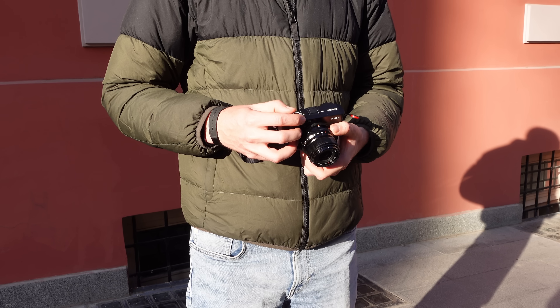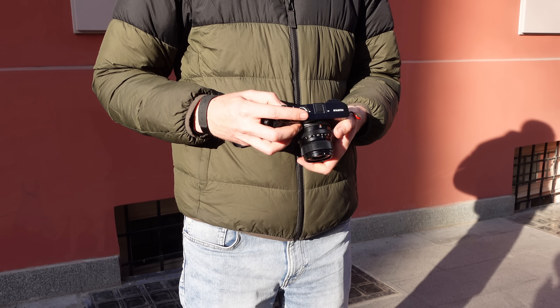Always try to have a camera on you — ideally something discreet and fun to use. The amount of times I've missed a shot because my camera was in my bag or at home is staggering, so a daily carry is really important to never miss a moment.